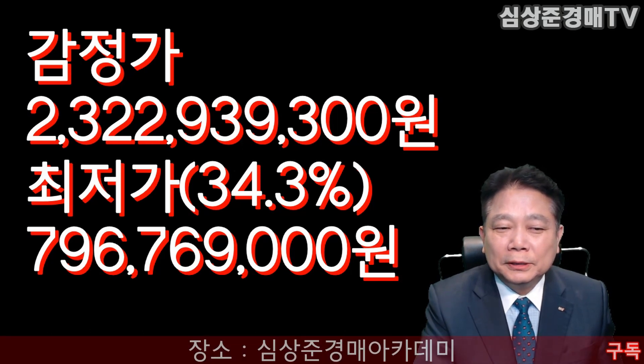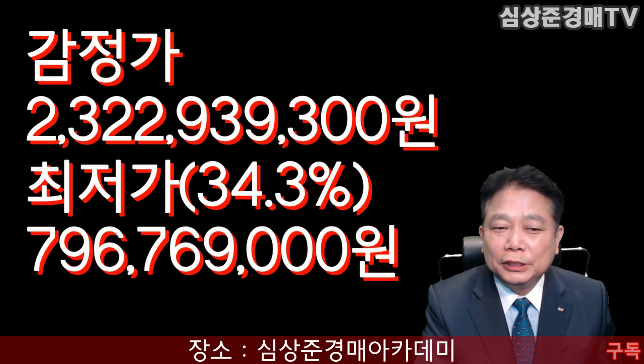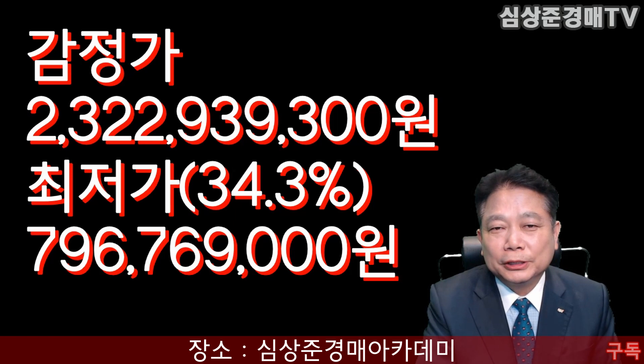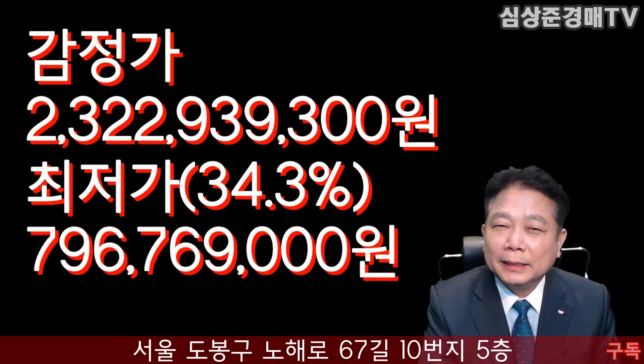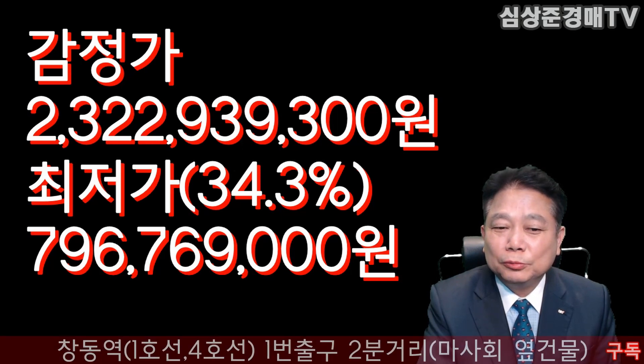이 물건의 감정가격은 23억 2293만 9300원이 되겠고요. 현재 3번 유찰되었습니다. 그래서 감정가격의 34.3%, 약 3분의 1 가격 정도 되는 가격이죠. 7억 9676만 9천원이 현재 최저가격입니다.